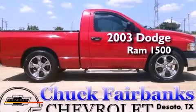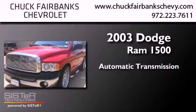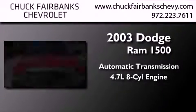This is a 2003 Dodge Ram 1500. This truck has an automatic transmission and a 4.7-liter V8.